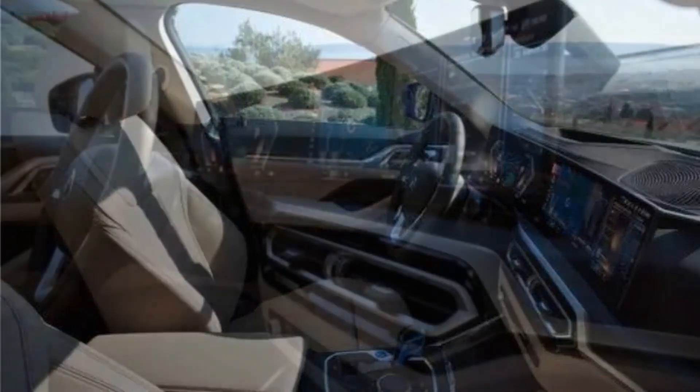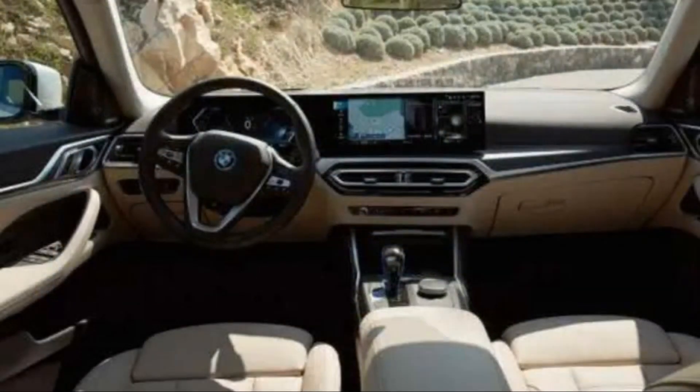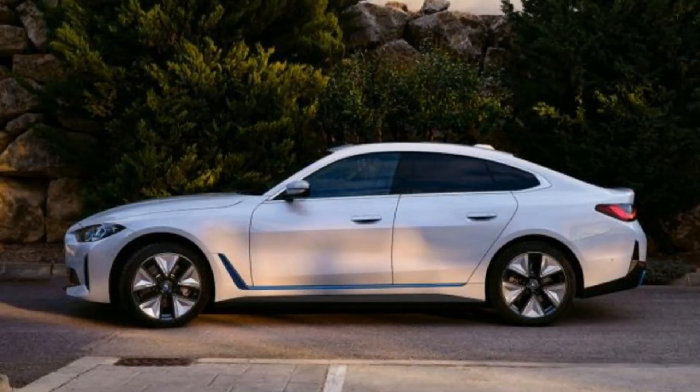Warranty and maintenance coverage: BMW currently offers a competitive warranty that includes one of the better complementary maintenance periods. The limited warranty covers 4 years or 50,000 miles, the powertrain warranty covers 8 years or 100,000 miles, and complementary maintenance is covered for 3 years or 36,000 miles.